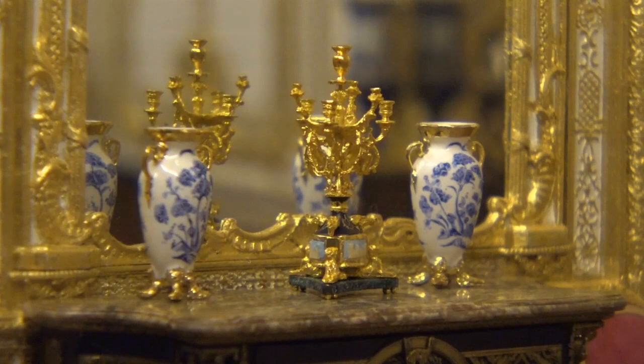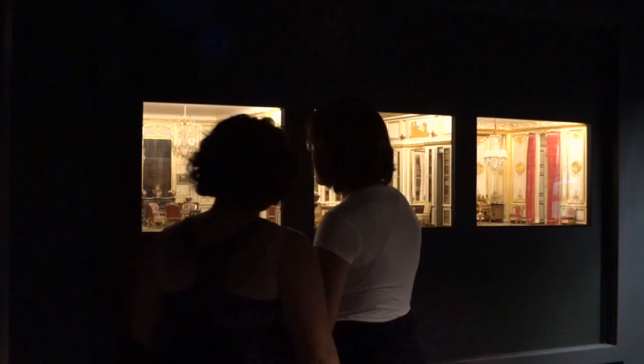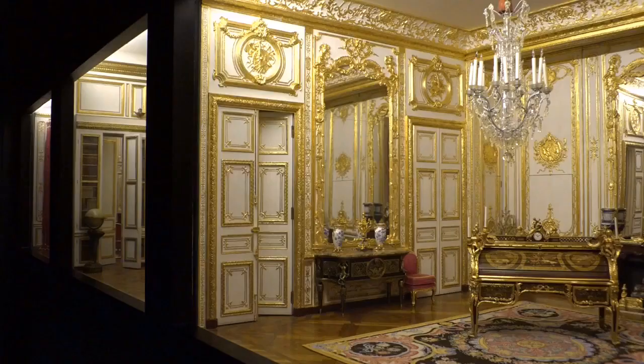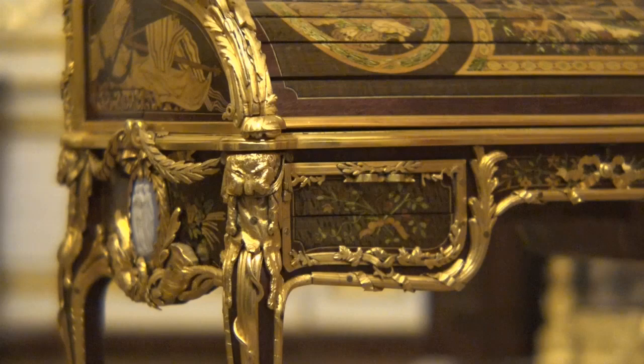We're at the Fine Scale Miniature Museum here. He created three sets of furniture, and then an artist by the name of Mulvaney Rogers got together and created the room settings themselves. We have two Palace of Versailles room settings and one from the Palace of Fontainebleau.